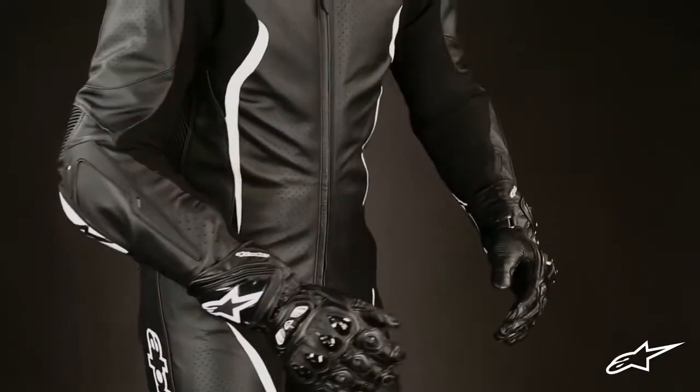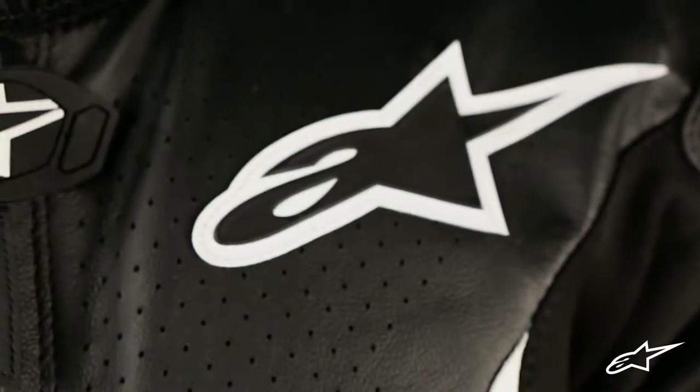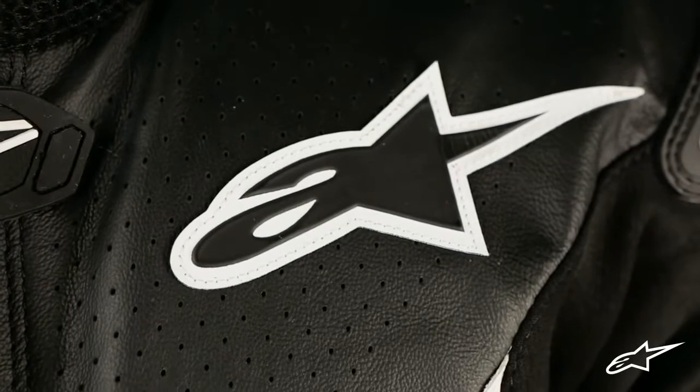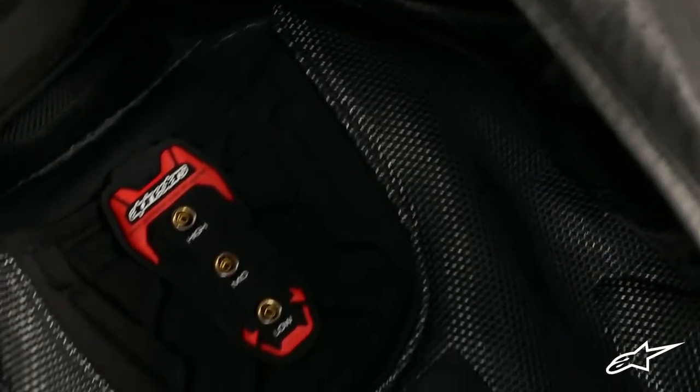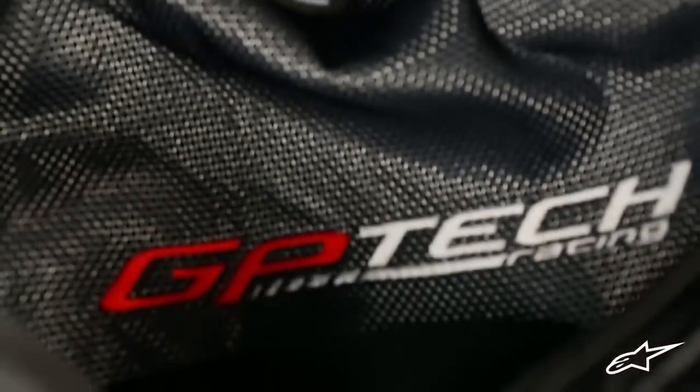Beyond the main construction, the GPTEC has CE certified protectors located in the shoulders, elbows, knees and shins, as well as all new CE rated hip armor. There are chest pad compartments housing PE padding that are upgradeable to Alpinestars bionic chest protectors, as well as a snap button system in which to add the CE certified level 2 bionic back protector.